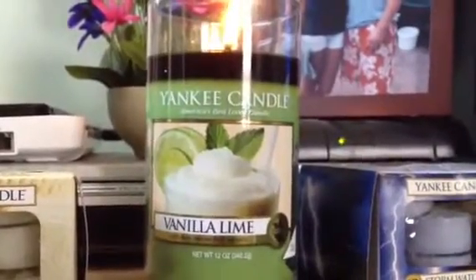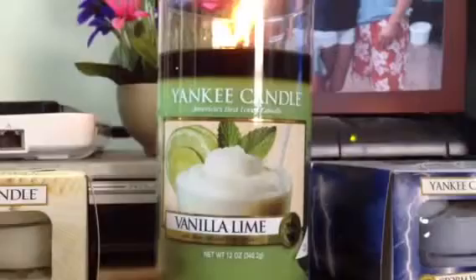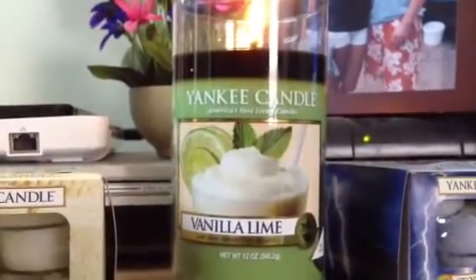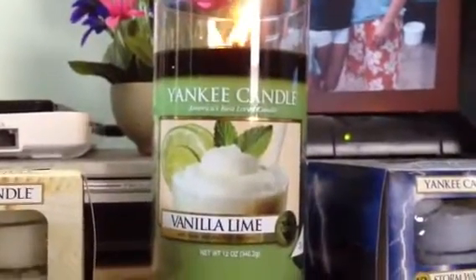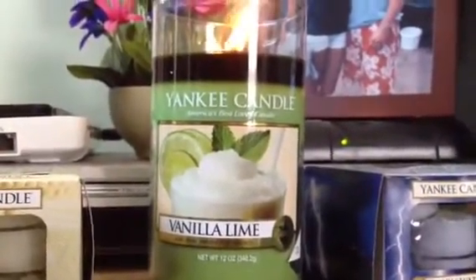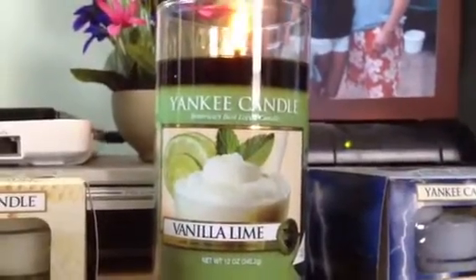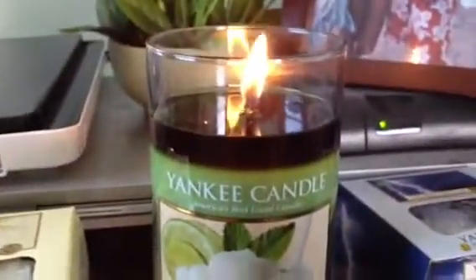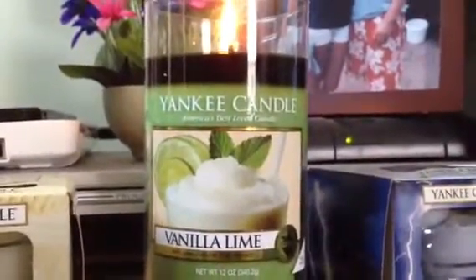I really like it, so this was a really good buy. The throw I would say is medium to high — it's not the strongest throw but it's definitely there. It's a really good candle: good throw, good scent, and a perfect burn. Thank you for watching and I'll talk to you later, bye!